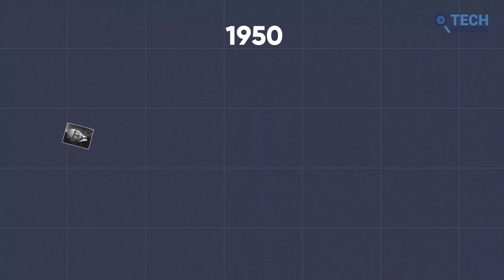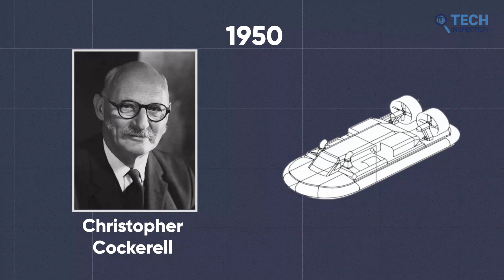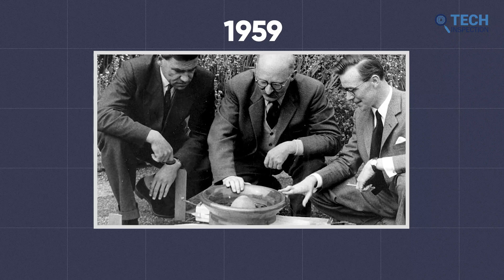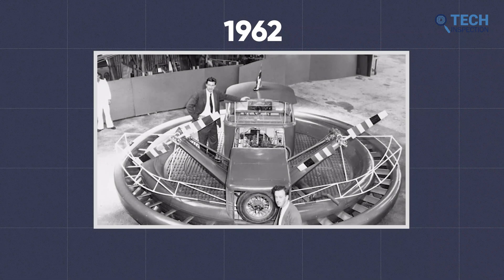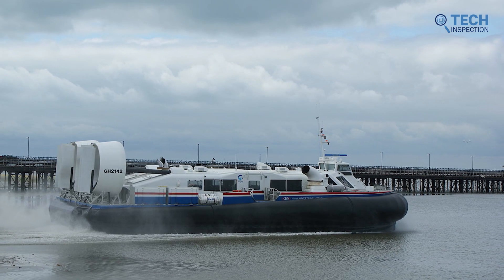In the 1950s, the British engineer Christopher Cockerell first conceived the idea of a hovercraft and successfully tested a prototype in 1959. He then went on to develop a working model, which was unveiled in 1962. The hovercraft was a revolutionary invention and quickly gained widespread acceptance.